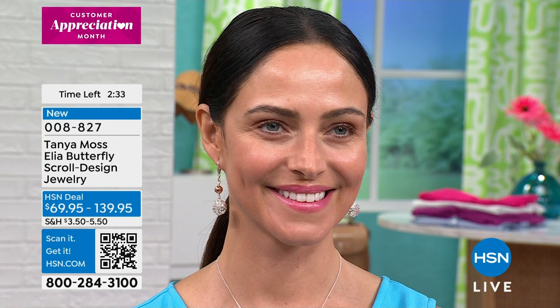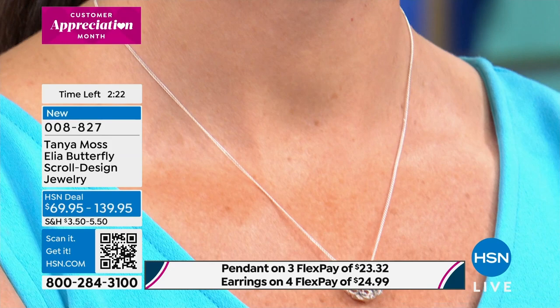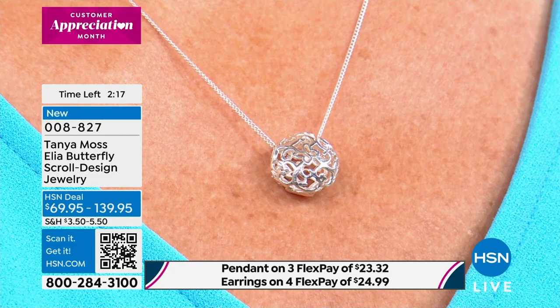There's the earring. Rob's double checking on availability. If you'd like to order it, this is the time to do it because this is perfect for springtime, perfect for summertime — light, airy, beautiful, feminine, special. The earring is going to go first. I'm being told last call — only about 100 pair left. The single pendant — we're down to five dozen only left.